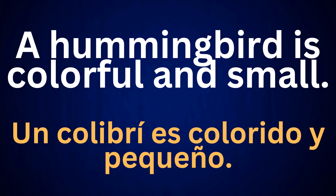A hummingbird is colorful and small. Un colibrí es colorido y pequeño.